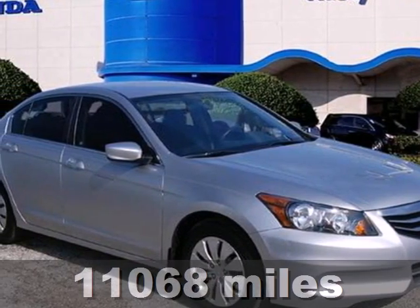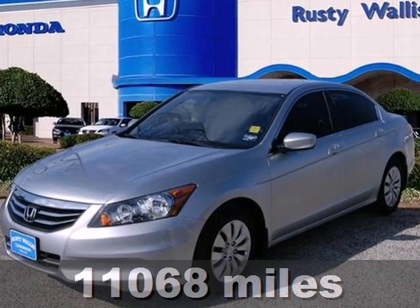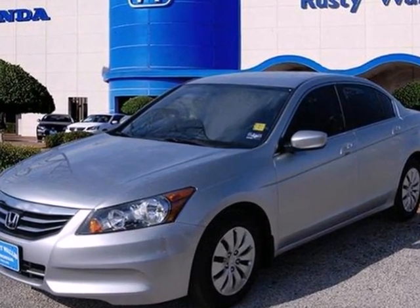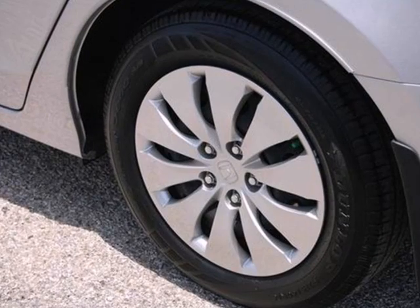It's a 2011 Honda Accord. Stability and traction control, a tilt and telescopic steering wheel, rear ventilation docks, power mirrors, remote power door locks and child seat anchors all come standard.